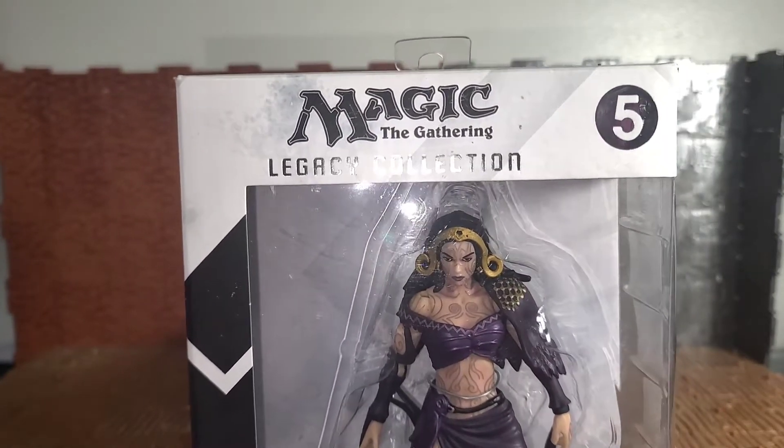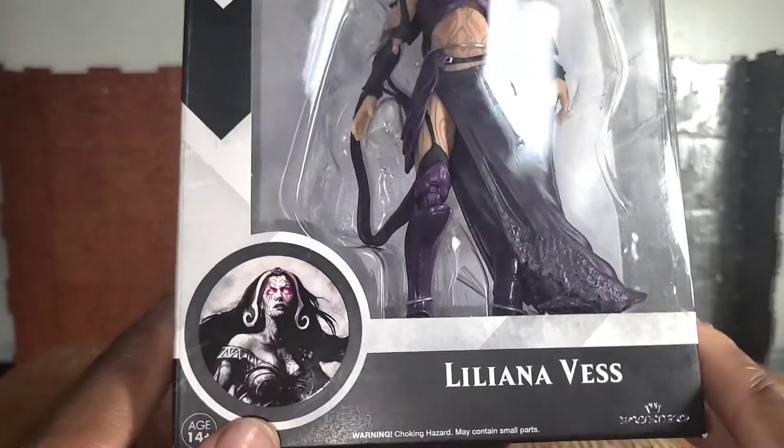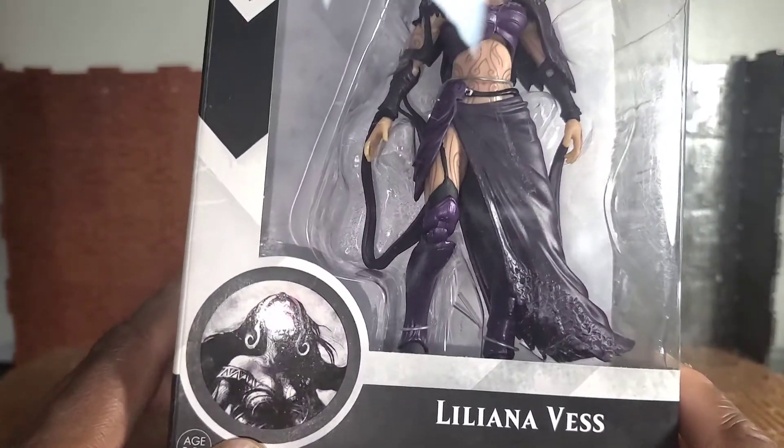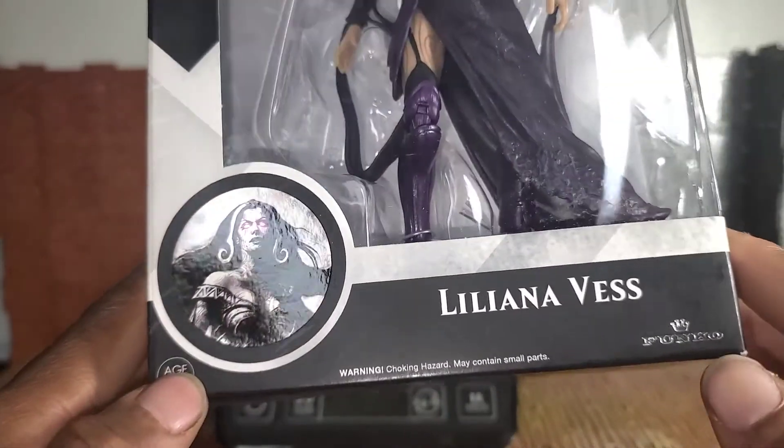On the front of the box it says Magic the Gathering Legacy Collection, number five in the series. There are only six figures in the series as far as I'm aware. At the bottom there's a picture of Liliana with her eyes lit up, as I guess she's a magic user. It's also got her name, age recommendations, and the company who makes it.